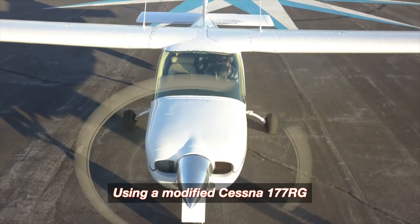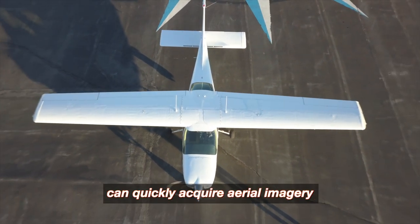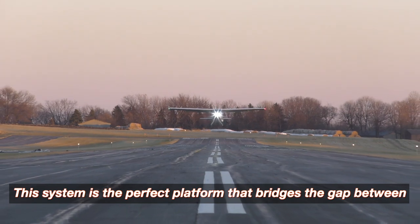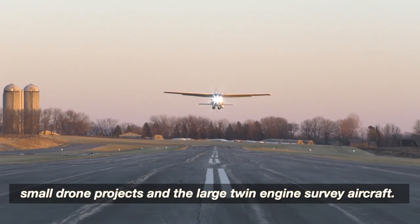Using a modified Cessna 177RG, we can quickly acquire aerial imagery for a fraction of the cost of our competitors. This system is the perfect platform that bridges the gap between small drone projects and the large twin-engine survey aircraft.